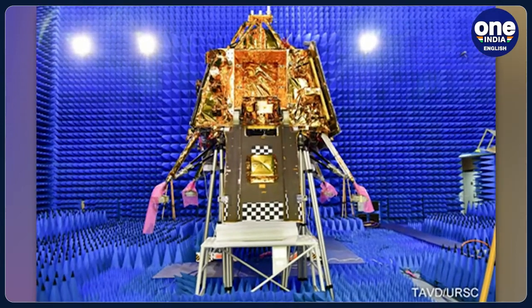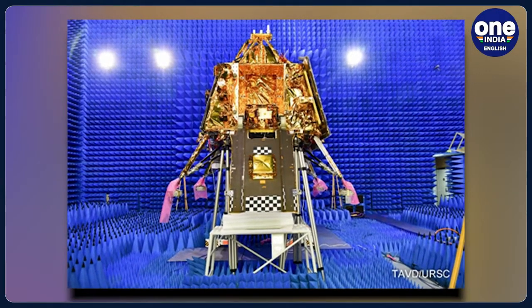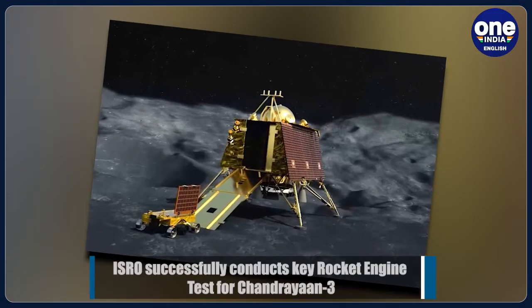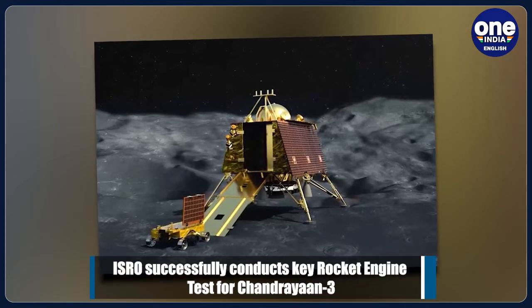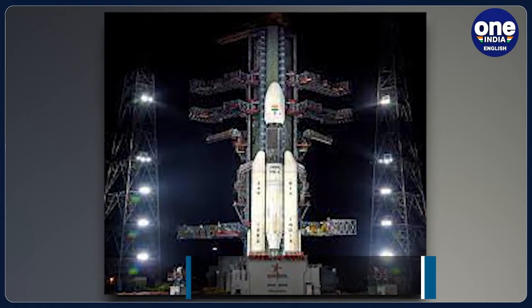During the Chandrayaan-3 lander EMI-EMC test, launcher compatibility antenna polarisation of all RF systems, standalone autocompatibility tests for orbital and powered descent mission phases, and lander and rover compatibility tests for post-landing mission phase were ensured, according to ISRO.